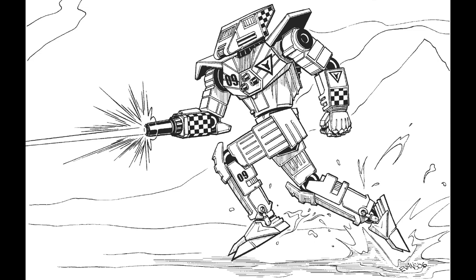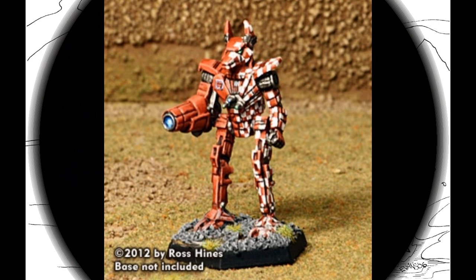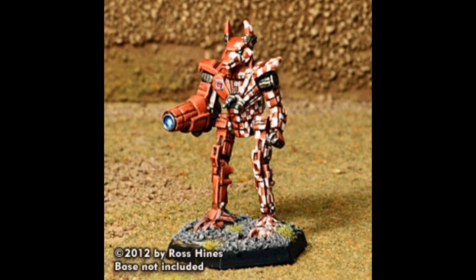The WLF-3M is a post-Jihad refit of the 3S, in use among the states of the former Free Worlds League. It removes two double heatsinks and one half-ton of armor, and replaces the ER PPC and ER lasers with a right-arm mounted light gauss rifle and one ton of ammo.